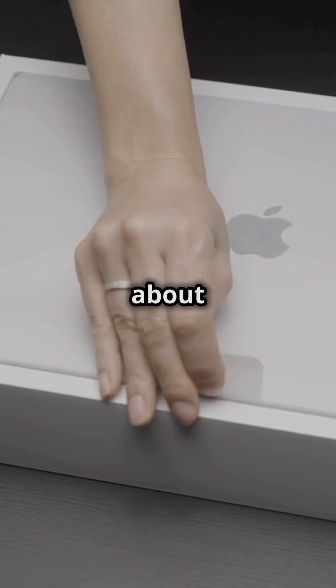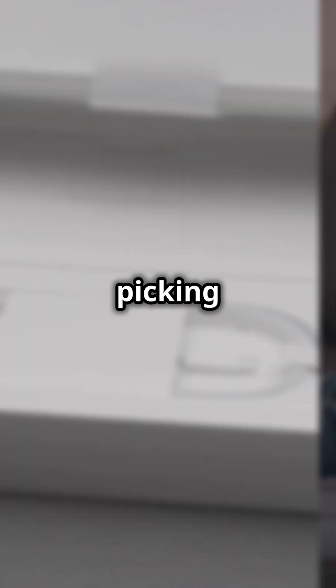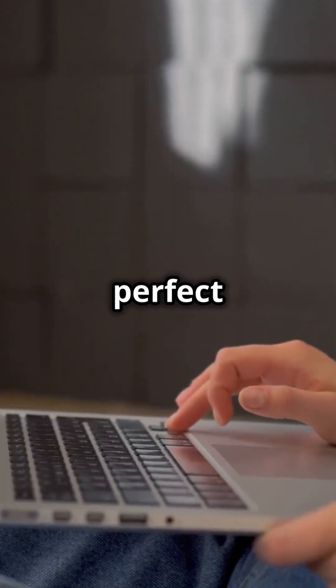Hey everyone! So, you're thinking about getting a new Mac, right? Well, Apple's M4 chips are amazing, but picking the right one can be tricky. Let me help you out — I'm gonna break it down so you can find your perfect match.